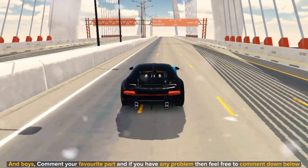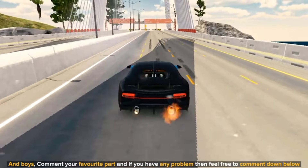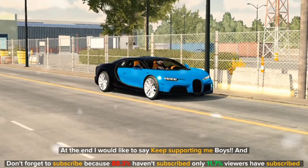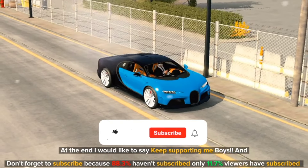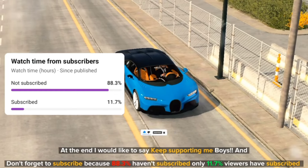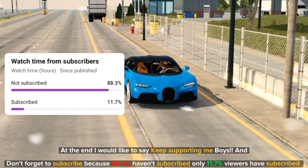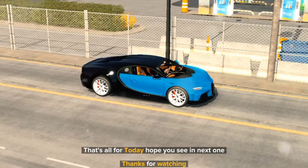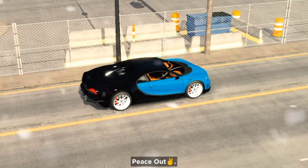Comment your favorite part, and if you have any problem feel free to comment down below. At the end I would like to say keep supporting me. Don't forget to subscribe, because 88.3% haven't subscribed — only 11.7% of viewers have subscribed. That's all for today, hope to see you in the next one. Thanks for watching. Peace out.